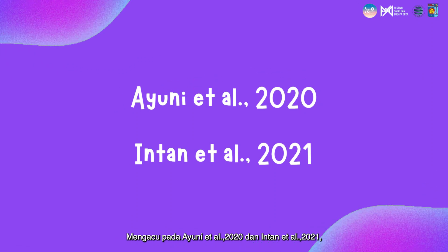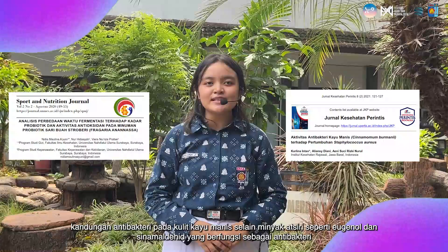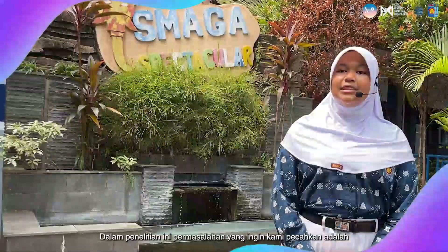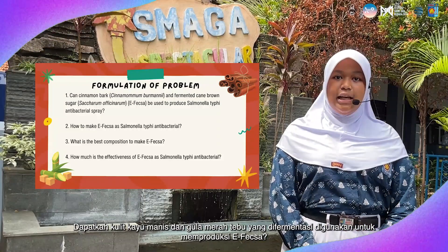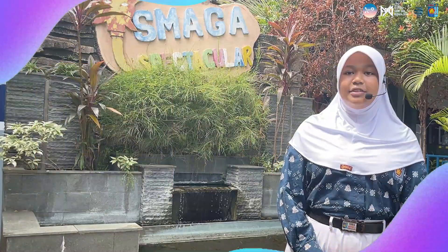Referring to Sayuri et al. 2020 and Intan et al. 2021, the antibacterial content of cinnamon bark — in addition to essential oils such as eugenol and cinnamaldehyde — which function as antibacterials, can be extracted through fermentation. In this research, the problems we want to solve are: can cinnamon bark and fermented coconut brown sugar be used to produce F-XL? How to make F-XL? What is the best composition? And how effective is it?